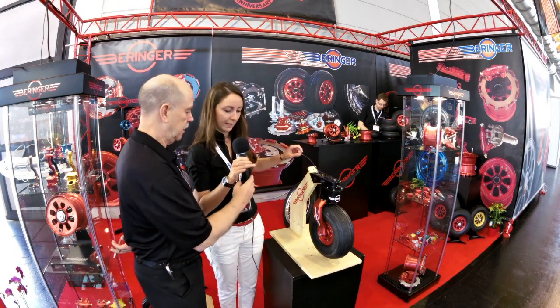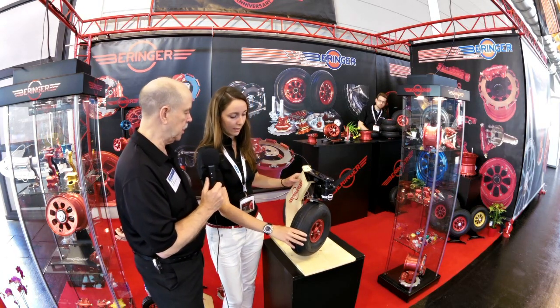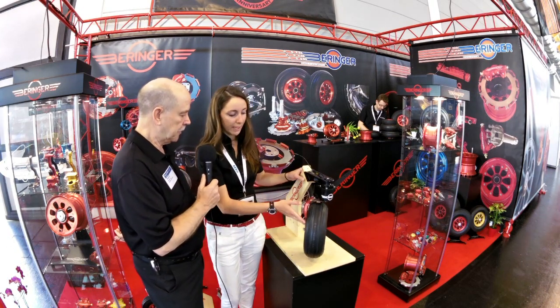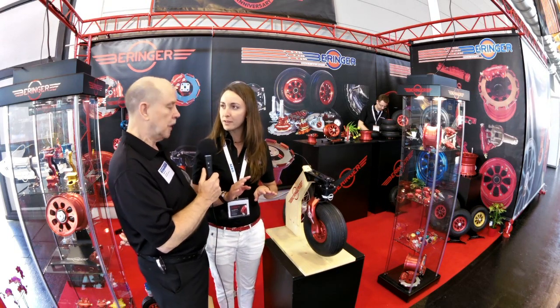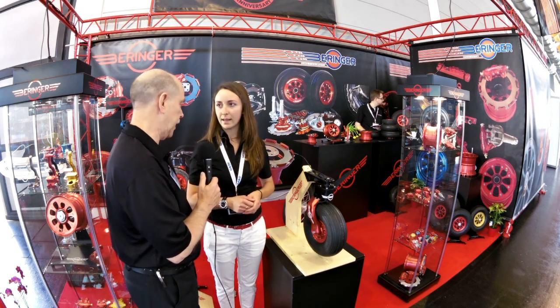Claire unlocks the tailwheel to demonstrate. Now it can swivel freely — you can turn the wheel almost in place. It's very easy to relock: you just make a movement with the rudders. As soon as you return to straight, it will automatically lock, and then you would have to pull again to unlock it.